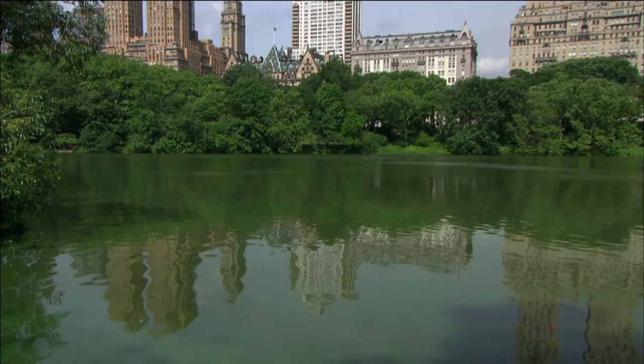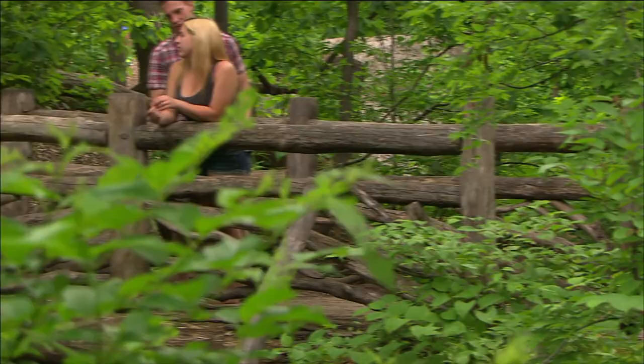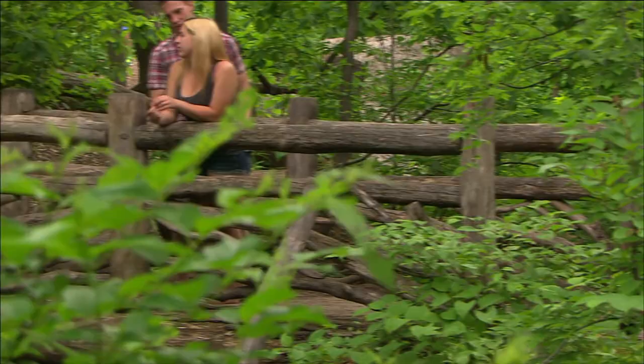Gorgeous, but with an ever-shrinking habitat, as man's reach into nature continues to expand, it's important to preserve these wild spaces, even in the middle of Manhattan. The more people are aware of the birds that are right outside their window, the more they'll want to do to try to protect them.